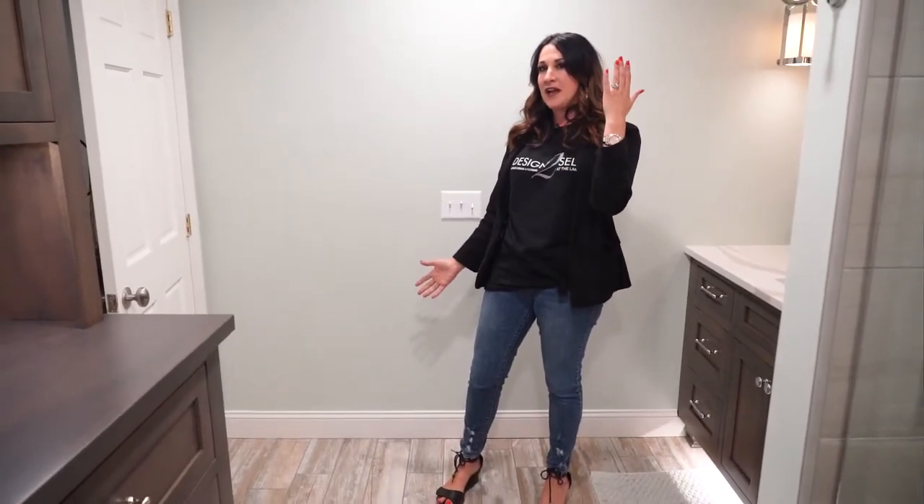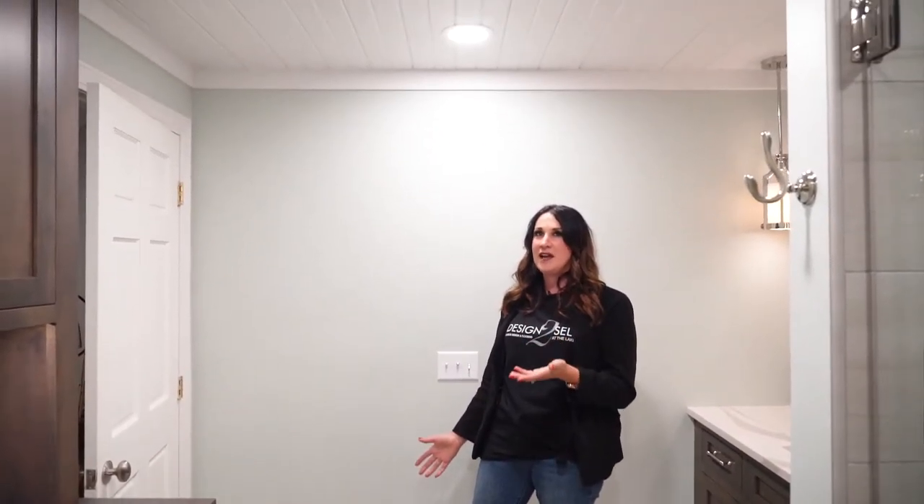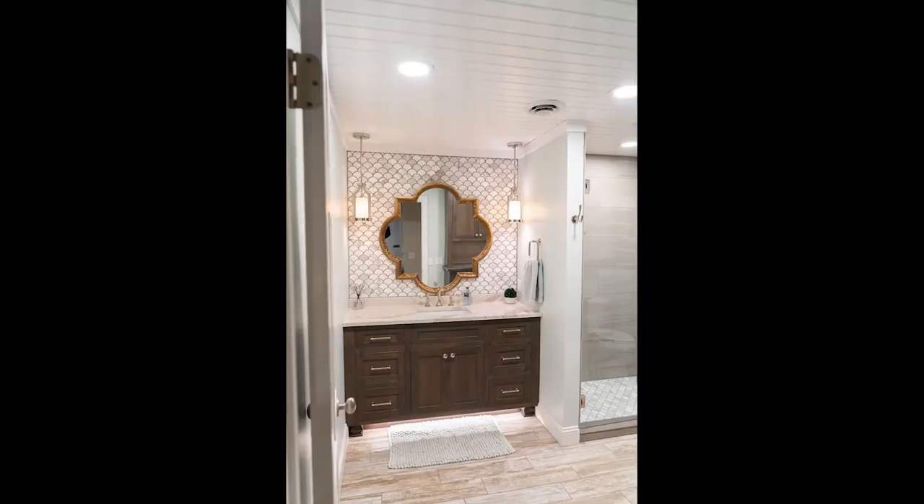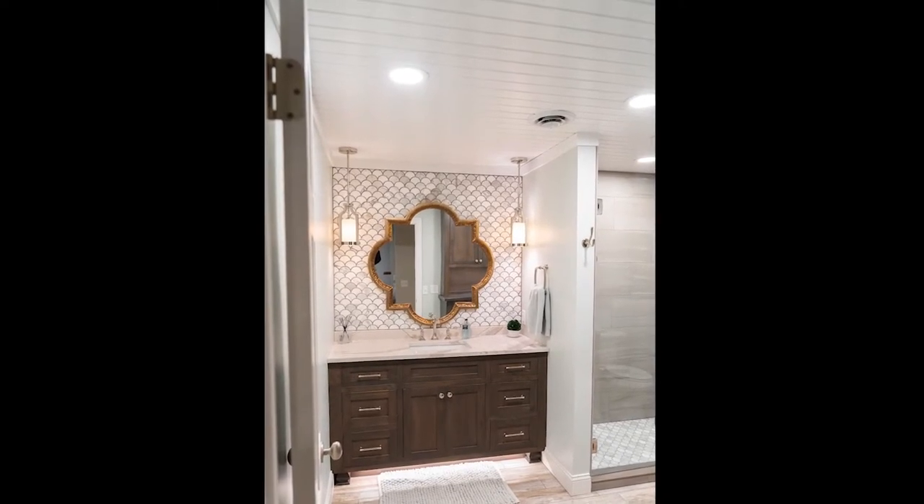Because we were taking off the tile wainscoting and returning it to sheetrock, we needed new base trim. So we went with a white base trim. Then, to match the ceiling to that white base trim, we painted the ceiling. Before, it was kind of more of a whitewashed, almost a little clay colored wood. We decided to paint everything white and give it a really fresh coat.